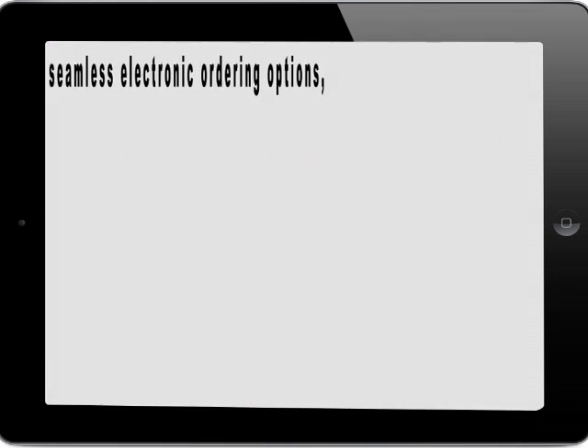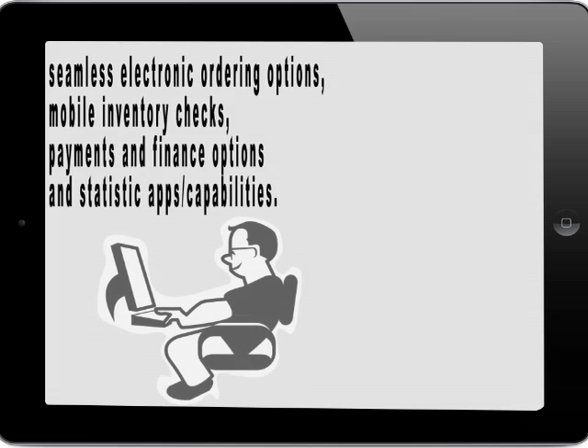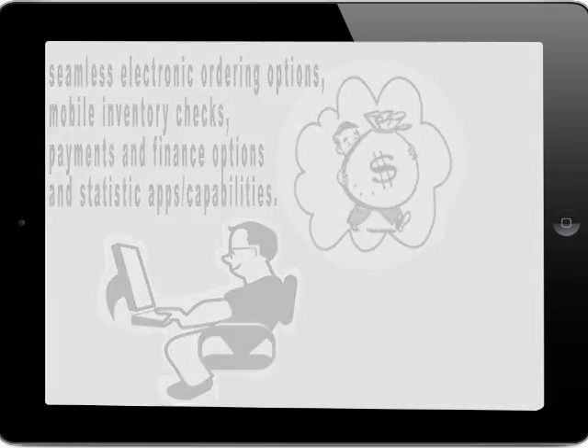Other benefits of a digital menu include seamless electronic ordering options, mobile inventory checks, payments and finance options for business owners and management, and statistic apps and capabilities. These features help manage costs and decrease waste.